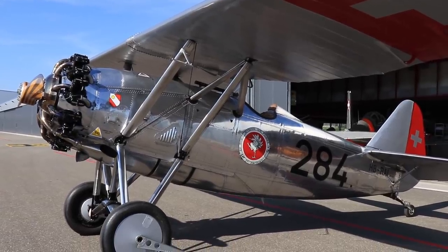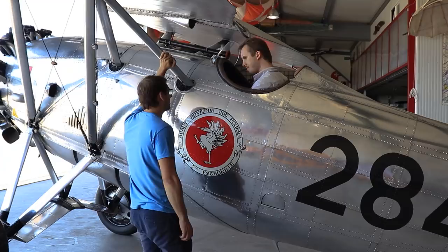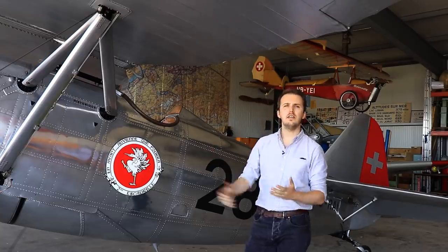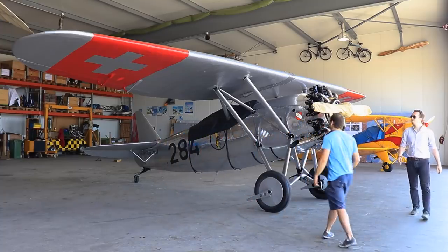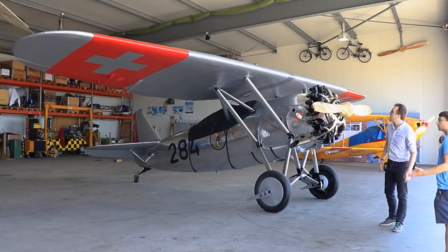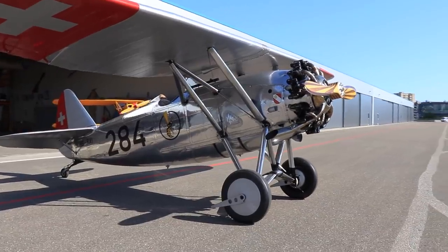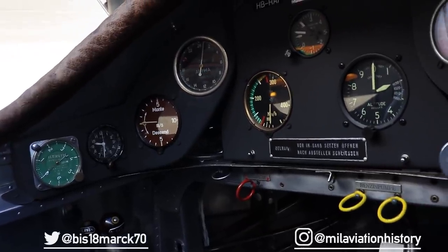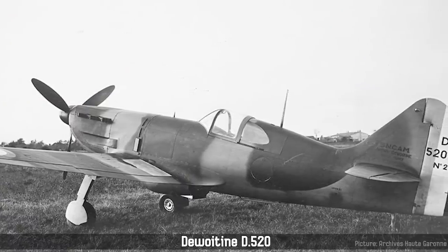Hello everybody and welcome back to Military Aviation History. I'm your host Bismarck and today we are having a look at the Dewoitine D-26 and D-27, an interwar fighter aircraft used by Switzerland. This aircraft is maintained here in flight-worthy condition in Lausanne, Switzerland by Amper. This fighter proved important enough to save the Dewoitine company and allowed it to continue producing aircraft, including the later D-520 fighter — the most advanced French fighter of WWII.